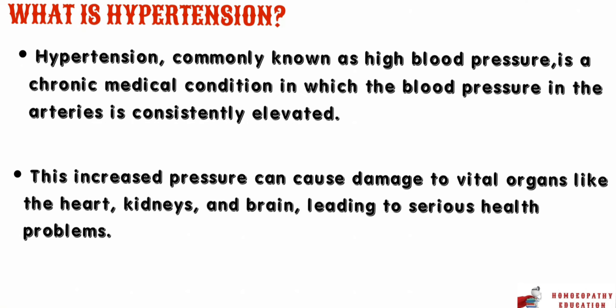First let us discuss what hypertension is. Hypertension, commonly known as high blood pressure, is a chronic medical condition in which the blood pressure in the arteries is consistently elevated. This increased pressure can cause damage to vital organs like the heart, kidneys, and brain, leading to serious health problems.